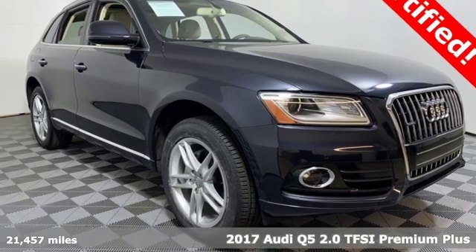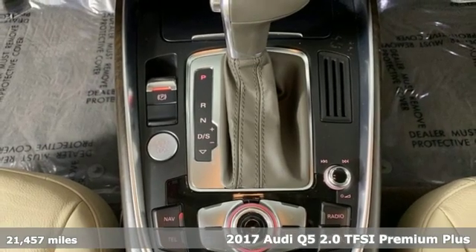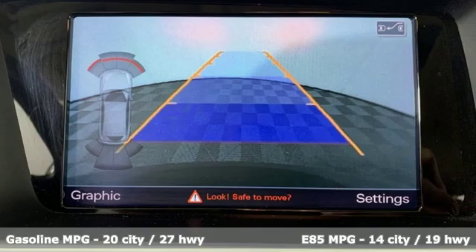It's a 2017 Audi Q5. This is a luxury crossover with incredible beauty and technology inside and out. It comes with great features you'll love.